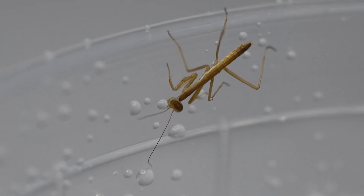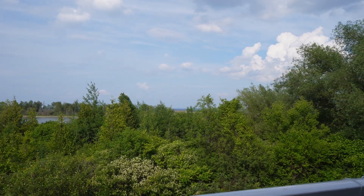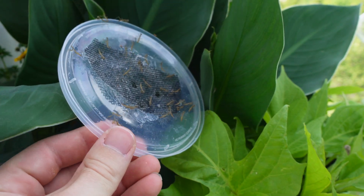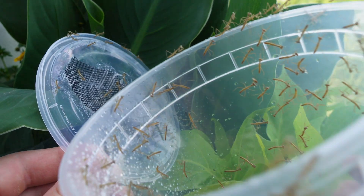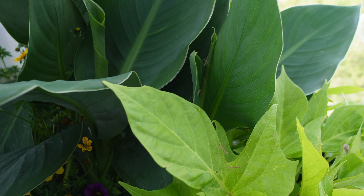A new problem has arisen — these mantids are actual cannibals. After feeding as many mantids as we possibly could, we can no longer care for this many nymphs. What's that old saying — if you love something, set it free? Fortunately it is perfectly fine to release this mantis species into the wild where I live, so that's exactly what we do. I head outside and watch hundreds of praying mantis nymphs disperse. As sad as it is to see most of them go, this is definitely the best thing for them.